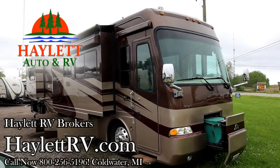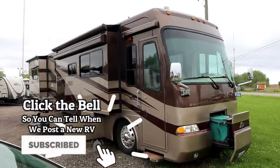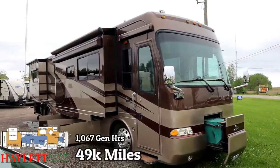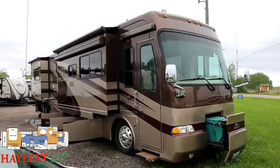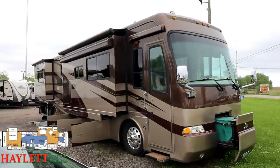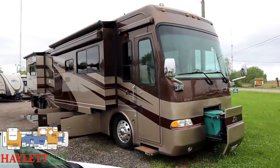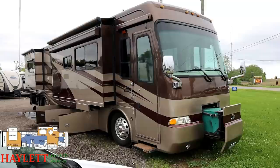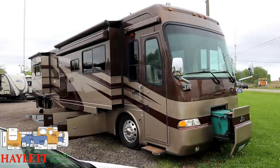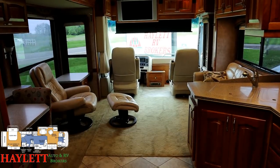Every now and then something rolls through that just makes me stand back and go 'whoa,' and that's what this one did. This is a big quad slide, gorgeous diesel pusher from the Beaver RV company — really high-end specialty stuff. Oh my gosh, was this well taken care of. This is what you wish these used pushers looked like. It's been so well maintained and so tricked out. The woodwork, the craftsmanship — this is something special, a true cut above.